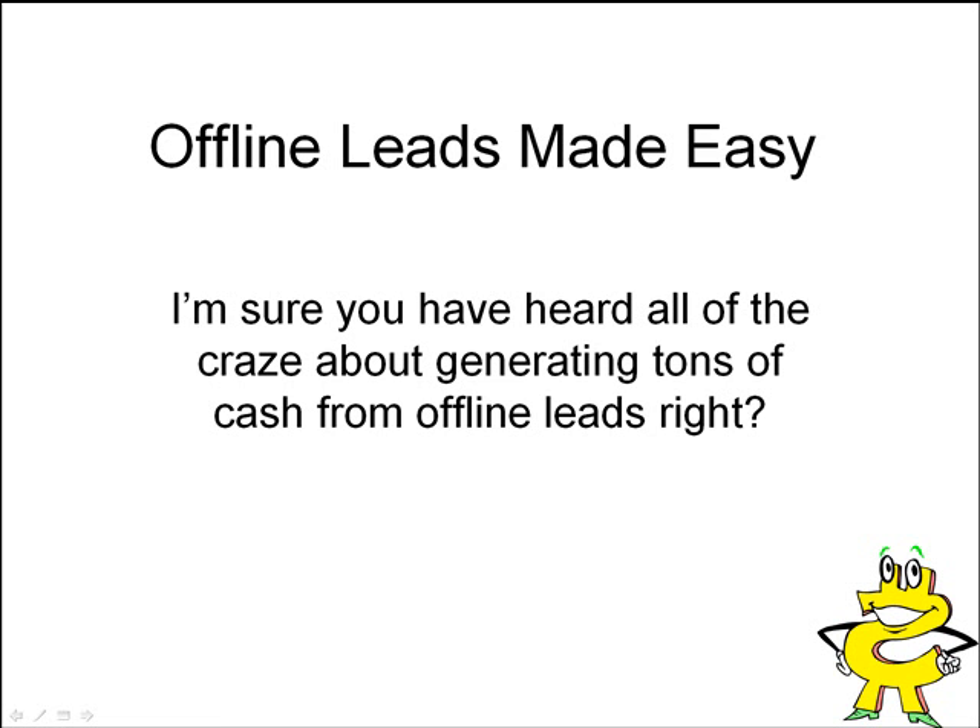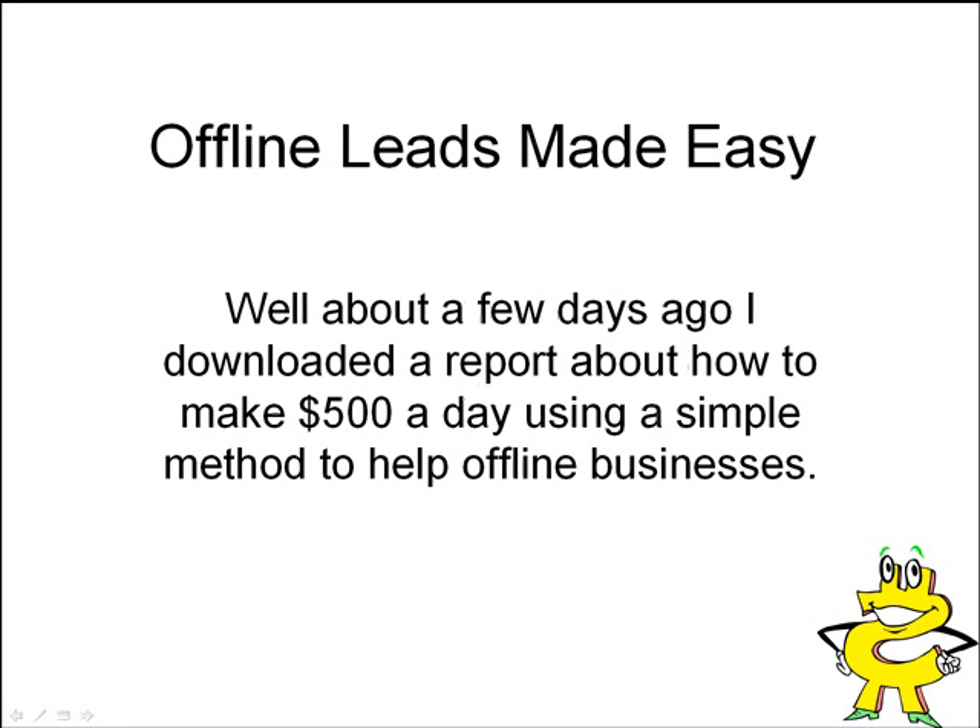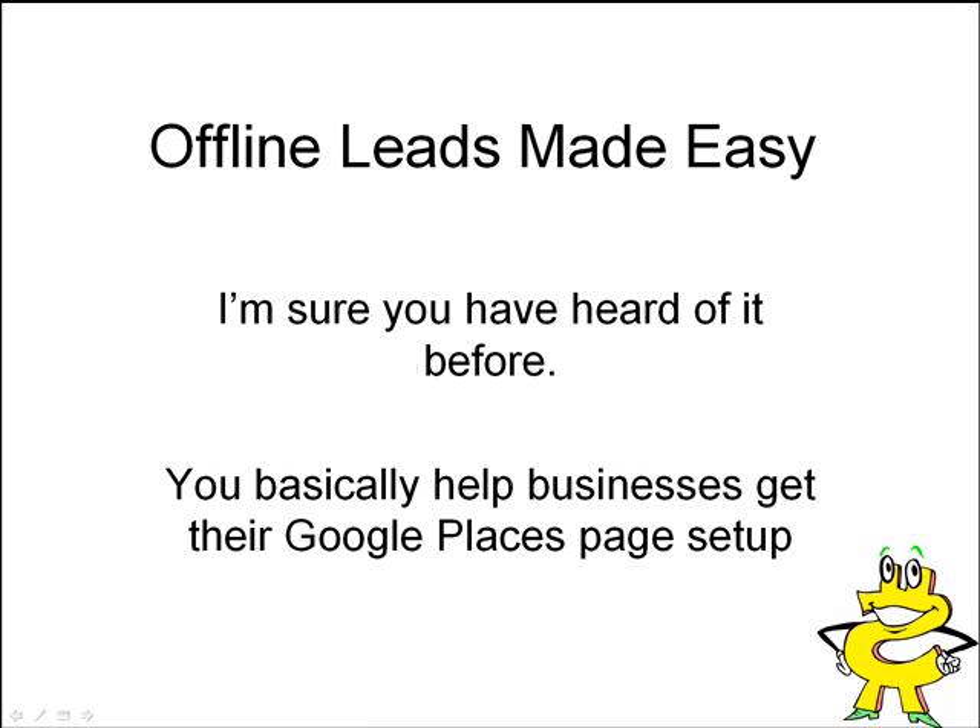Everyone talks about how it's easier to go offline to market than it is online, which I agree with. About a few days ago, I downloaded a report to show you how you can make $500 a day using a simple method to help offline businesses, which the report was very good. You basically help businesses get set up in Google Places. There are millions of pages that Google has set up that businesses don't know they can use to boost their rankings and build more business, and you could be the middleman to help them set up for a nominal fee.